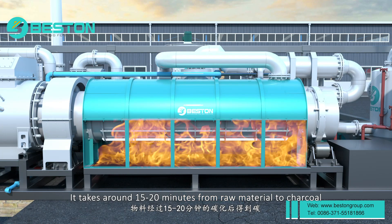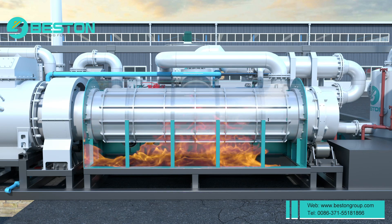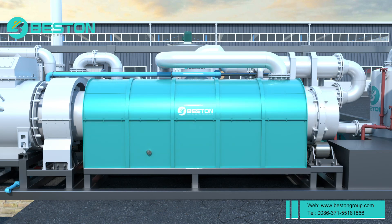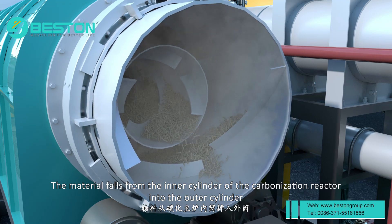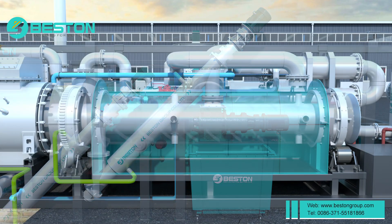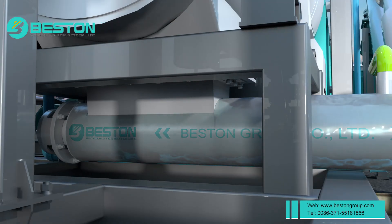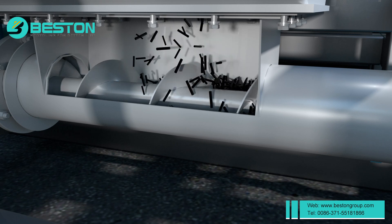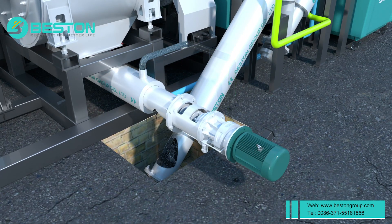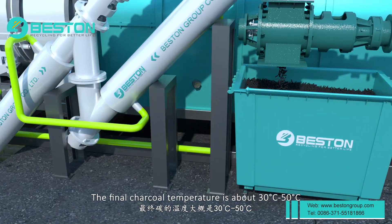It takes around 15 to 20 minutes from raw material to charcoal. The material falls from the inner cylinder of the carbonization reactor into the outer cylinder, and is then discharged safely by a water-cooling screw auto discharger. The final charcoal temperature is about 30 to 50 degrees Celsius.